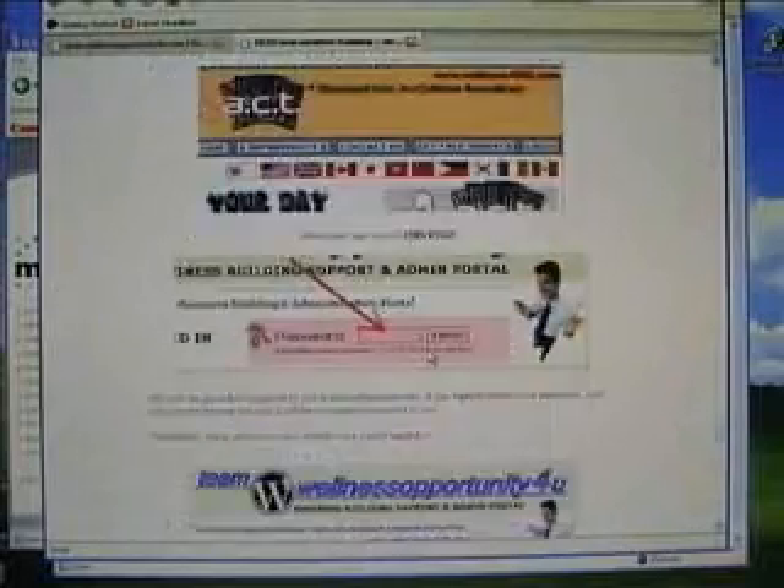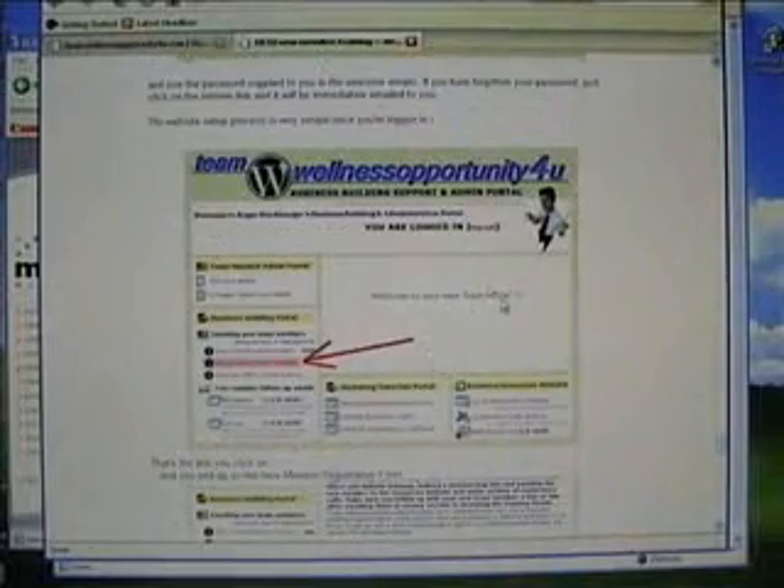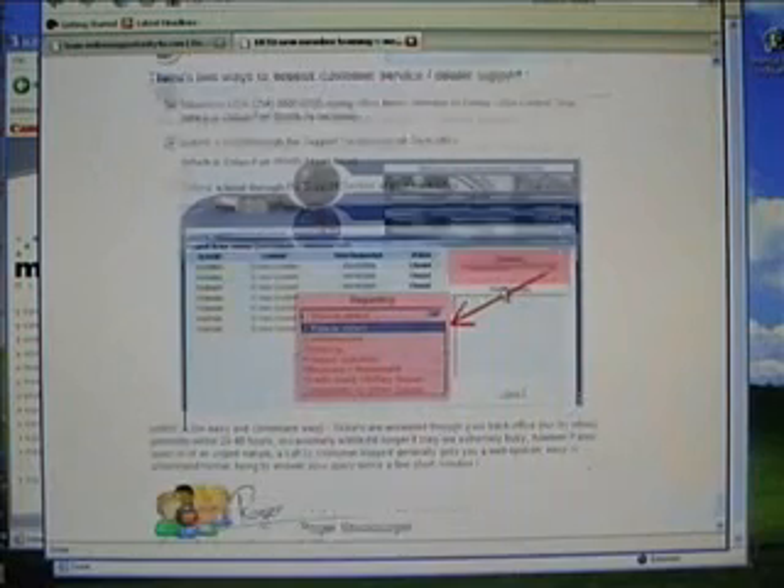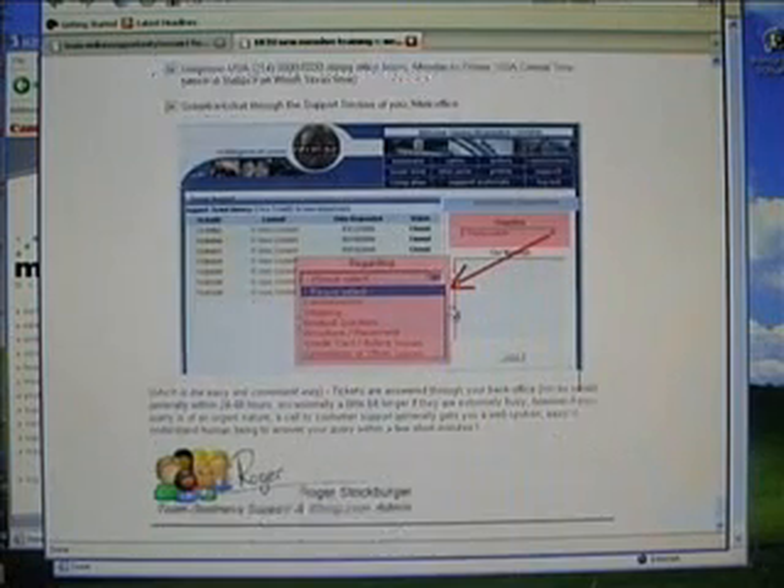A little bit further down, logging into the admin portal that we've set up for our prospecting and team building websites. It gets into a little bit more detail about the commission reports, how to access M36 global customer service and dealer support using the support ticket system. So that's day two.